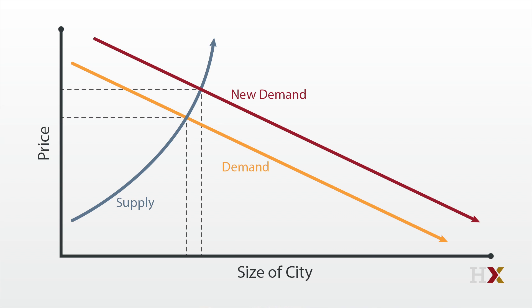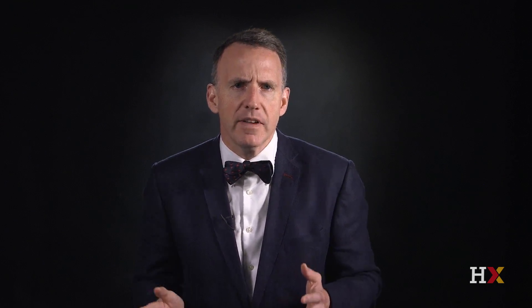When supply-constrained cities — including San Francisco, New York, and Boston — experience a boost in demand, either because their economies heat up or because their amenities become nicer, prices rise enormously and the city population increases only slightly. When supply-unconstrained cities like Atlanta, Dallas, Houston, and Phoenix experience higher demand, again because of rising wages or improving amenities, we see rising populations and little impact on prices. Economics 101 does really help us make sense of America's urban fortunes.